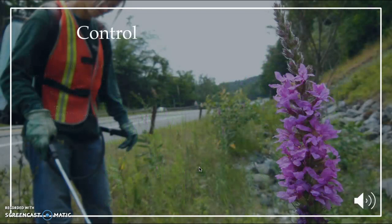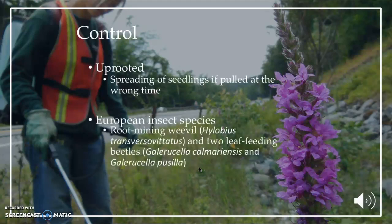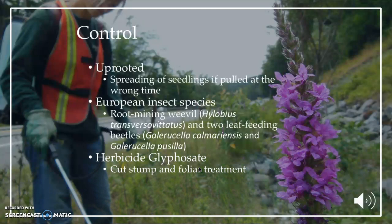There are many measures for keeping this invasive species under control. One of them is uprooting the plant. However, this has limitations — if the plant is uprooted at the wrong time, the seeds will spread everywhere and cause more plants to grow, and if uprooted incorrectly the plant can grow back. For biological control, the USDA has accepted 3 European insect species: a root-mining weevil and 2 leaf-eating beetles. A chemical control approved by the USDA is the herbicide glyphosate, using techniques such as cut stump and foliar treatment.